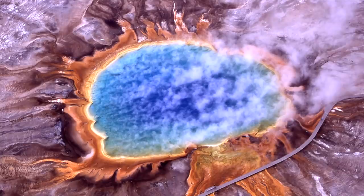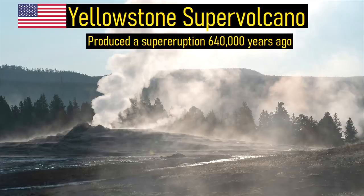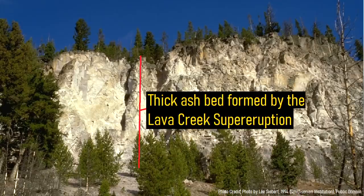The Yellowstone supervolcano in Wyoming produced one of the planet's largest explosive eruptions 640,000 years ago. This supereruption ejected 1,000 cubic kilometers of volcanic rock, covering a wide swath of the United States and up to 200 meters, or 660 feet, thick of ash and pyroclastic flow deposits.